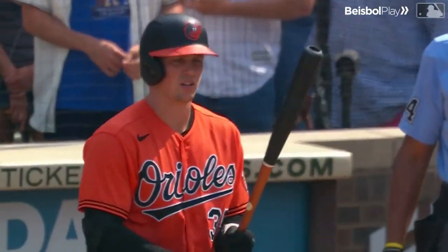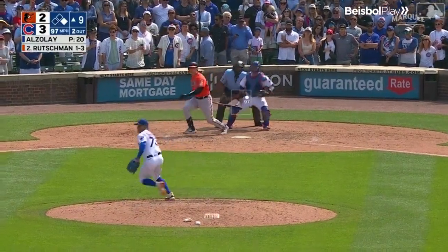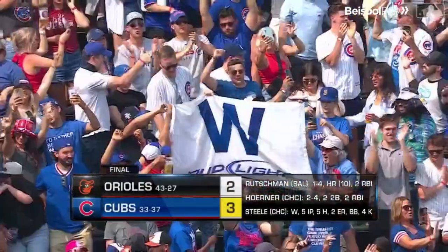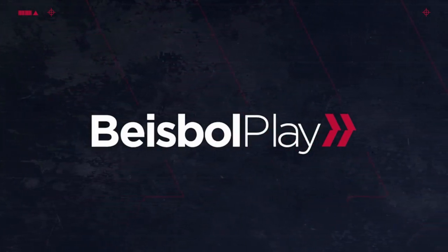I didn't really want to see him hit again in this game. On the ground — Horner has it. Ball game, five in a row. Cubs win!